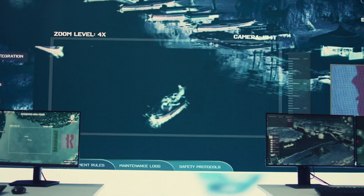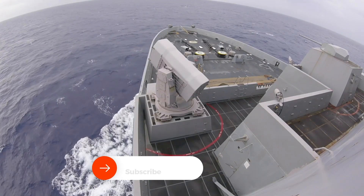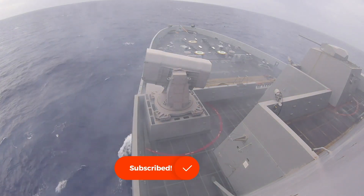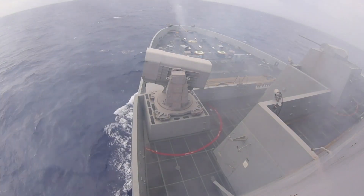The missile is launched from a vertical launcher, which is typically installed on the deck of a naval vessel. The vertical launch capability allows the missile to cover a 360-degree area, providing comprehensive defense against threats approaching from any direction.